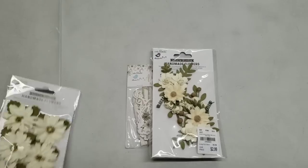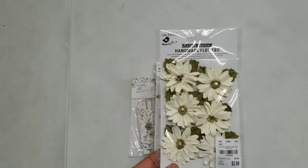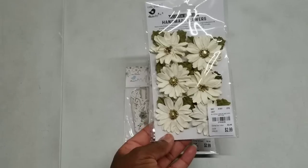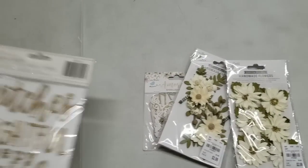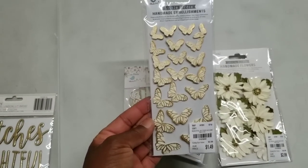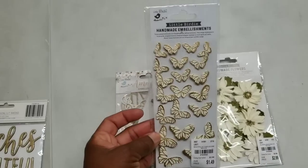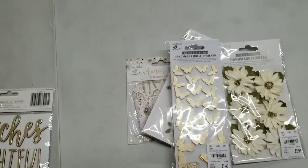These are $2.99 and they're by Little Birdie. Never heard of Little Birdie, but there are many different styles. Also got in these cute mini embellishments by Little Birdie. These are $1.49 and they're dimensional butterflies with gold foiling.